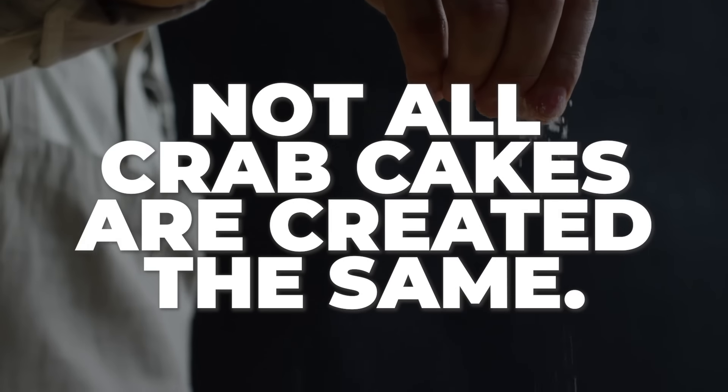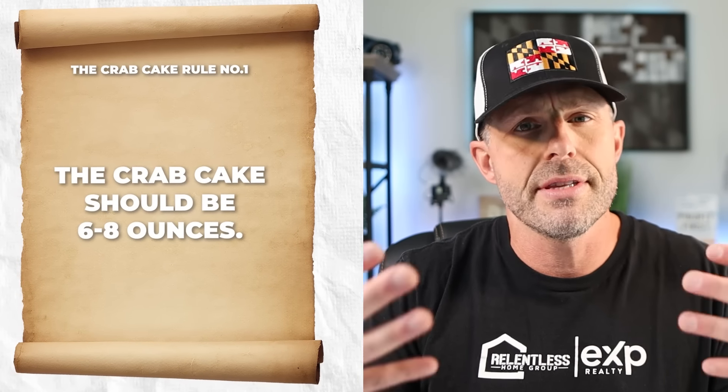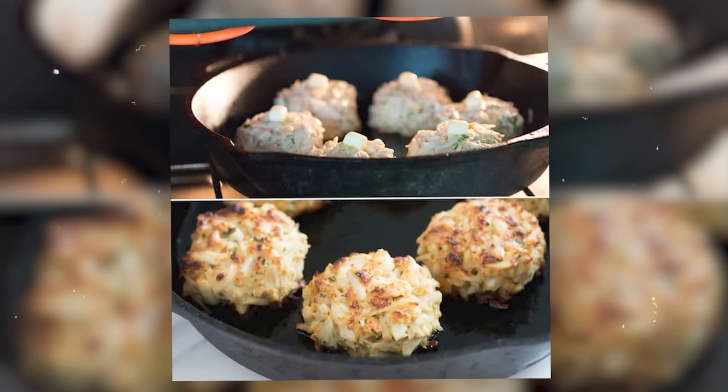Before we start, I want to talk about standards, because that's really what this video is about — standards for crab cakes. Not all crab cakes are created the same. Every place I'm listing here meets these standards, so rest assured I've got you covered. You're going to want a crab cake that is anywhere from six to eight ounces — that's the typical size. You want to get that crab cake broiled. There are people that make fried crab cakes, and they're absolute garbage. Don't waste your time with that.